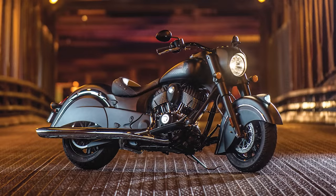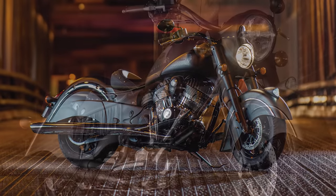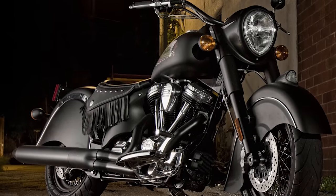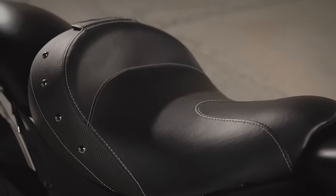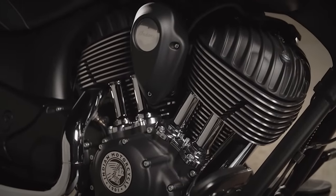Number 9. The blacked-out design of the Indian Chief Dark Horse really makes a statement. Black smoke paint covers everything from the tip of the heavily valanced front fender to the 16-inch wheels, handlebars and controls, bodywork, and right back to the rear fender tip. Essentially only the edges of the cylinder fins are spared the blackout treatment.